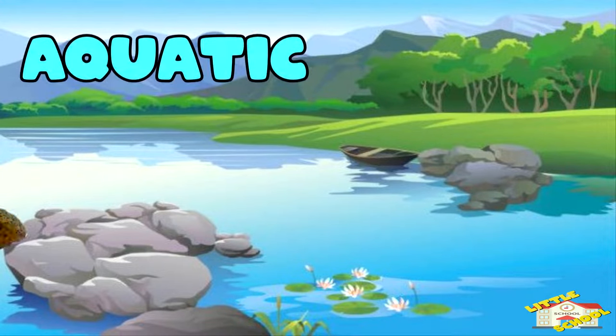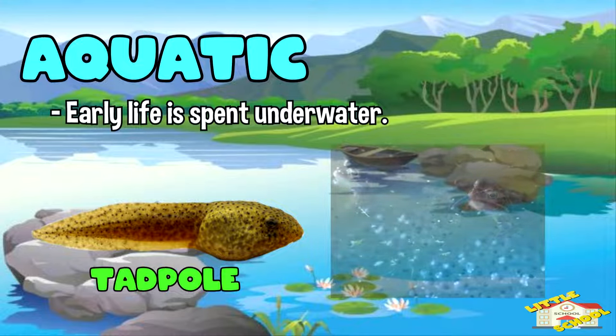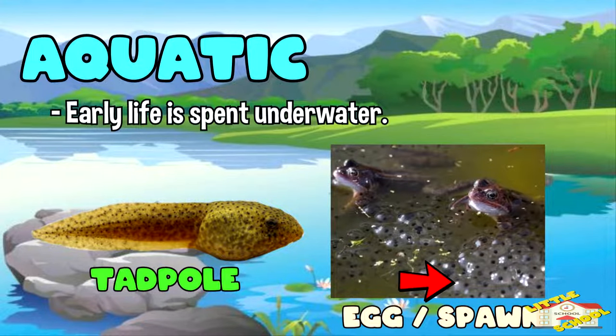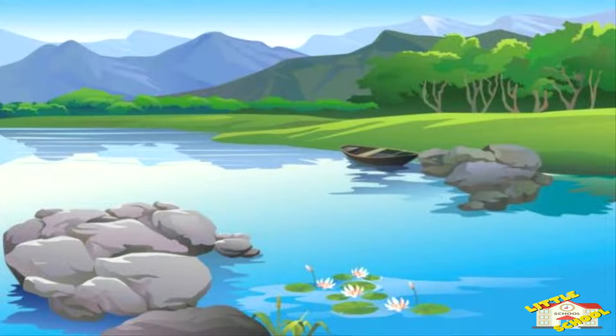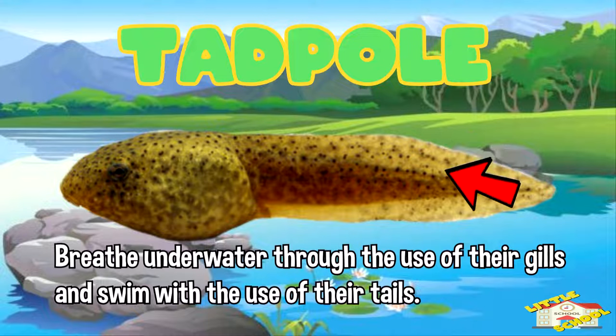Amphibians are aquatic since in their early life, they spend it living underwater. Tadpoles are one of the early stages of life for frogs. They breathe underwater through the use of their gills and swim with the use of their tails.